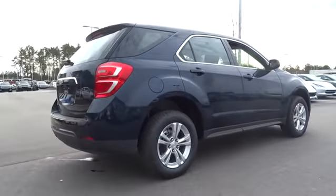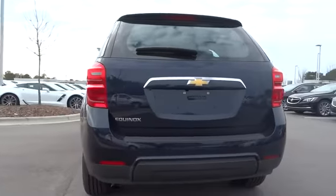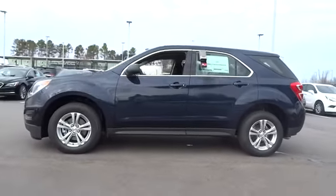Here are some of this vehicle's great options: keyless entry, backup camera, driver lumbar, power steering, adjustable steering wheel, front floor mats, ABS four-wheel, cruise control, four-wheel disc brakes.